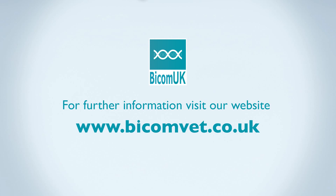Enquire now to see how Bicom Bioresonance can become an invaluable asset for your veterinary practice.